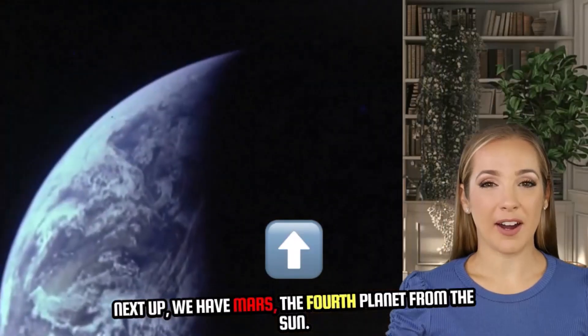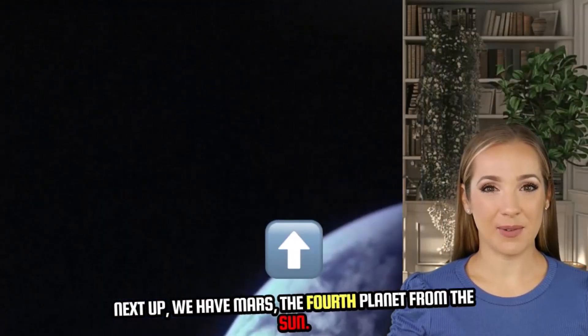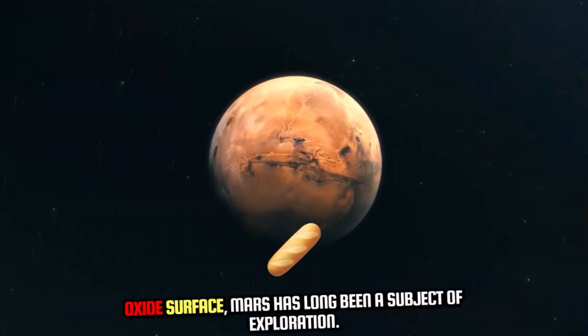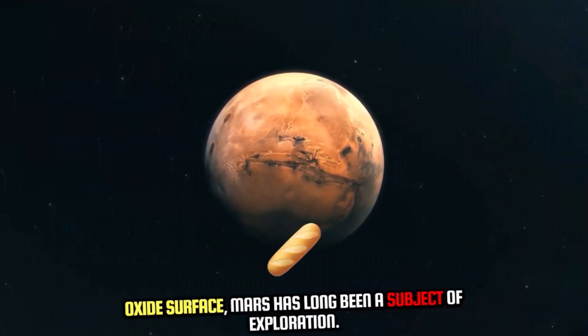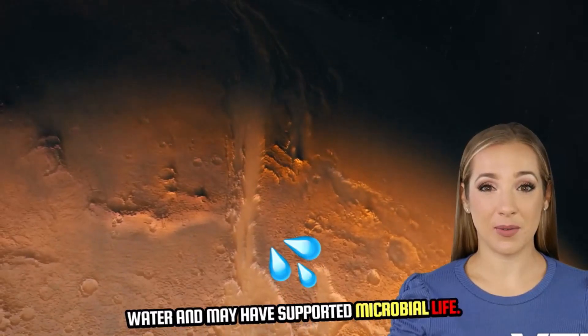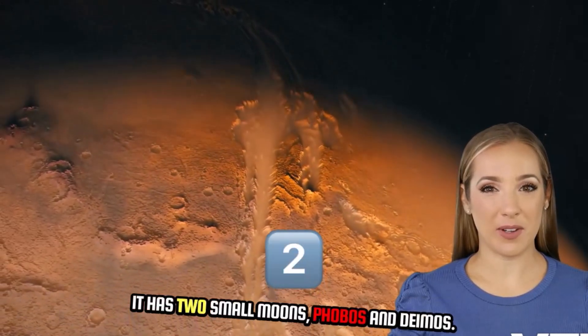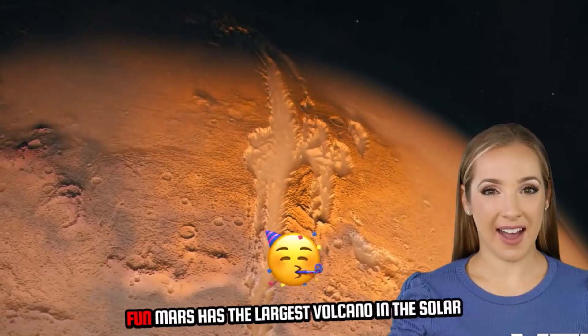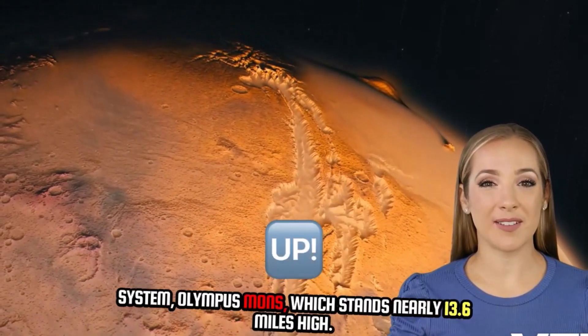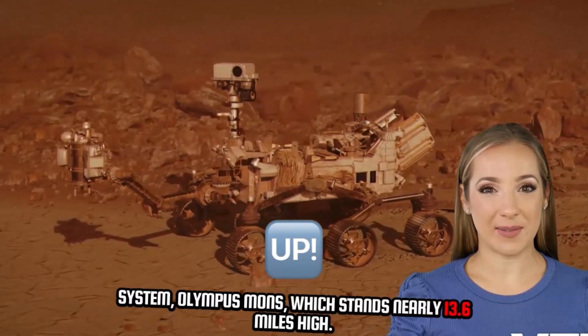Next up, we have Mars, the fourth planet from the sun. Known as the red planet because of its rusty iron oxide surface, Mars has long been a subject of exploration. Scientists believe that Mars once had liquid water and may have supported microbial life. It has two small moons, Phobos and Deimos. Fun fact: Mars has the largest volcano in the solar system, Olympus Mons, which stands nearly 13.6 miles high.